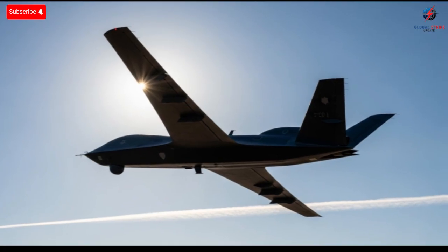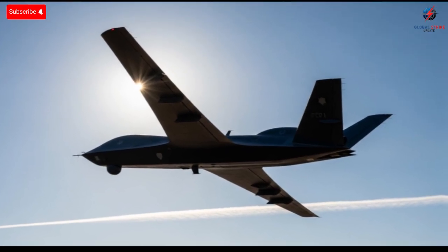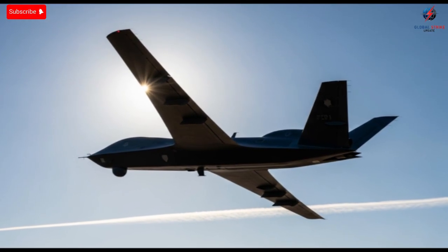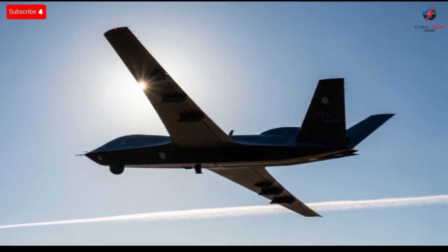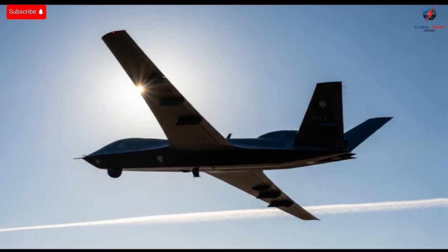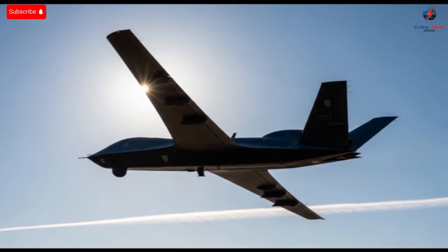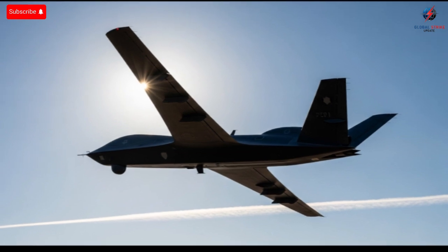Before we begin, picture a drone so advanced that it can blend into the sky, operate for extremely long hours, and remain nearly invisible to detection systems. That level of capability sounds like something far ahead of our time, but it's already here. Israel has created a stealth UAV that is changing the conversation around endurance, surveillance, and aerial intelligence.